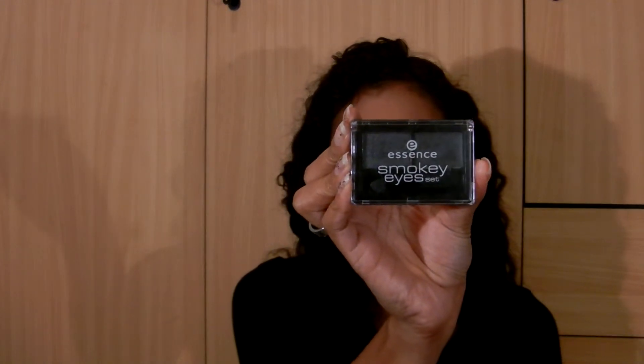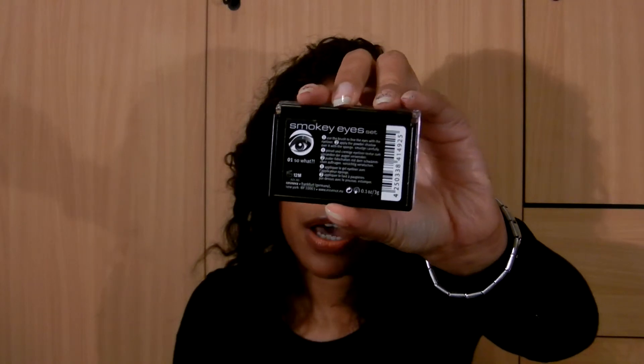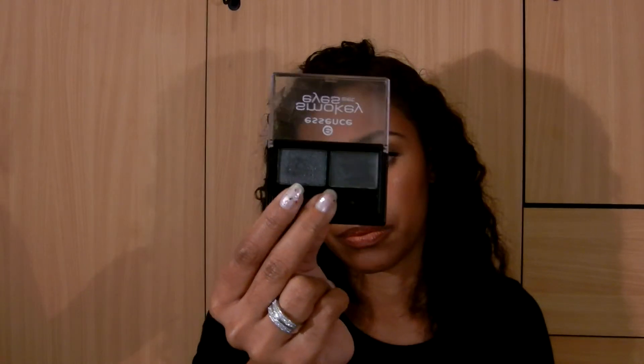I also have duos which they call smokey eye sets that look like this. It comes with instructions on the back of how you're supposed to use them, and it's in English, so for those of you that don't speak German, it's in English. It's shimmery, it's not matte. It's not really a true black — it's more like a shimmery grey, charcoal grey. The liner is not very intense. It comes with a sponge applicator and a blunt edge brush at the bottom.